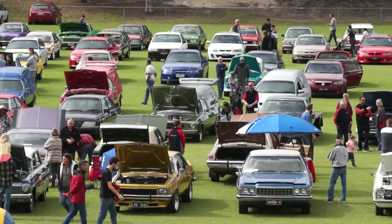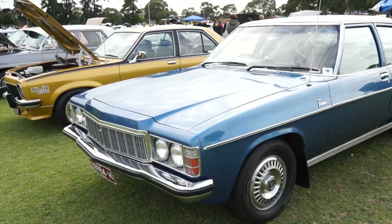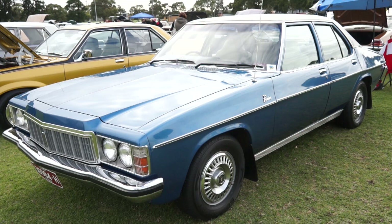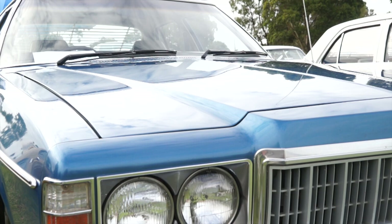First cab off the rank today — Werner. Got a beautiful car here. The reason I've come up to you is because it's so plain Jane, original. We're looking at 1976, an HX Premier. What can you tell us about this, Werner? Well, it's as it is. That's how I picked it up on the day, November 1976.